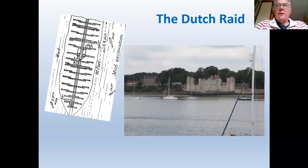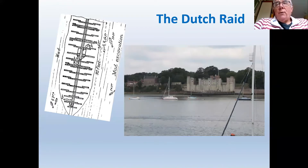An important year for Chatham was 1667 — the year of the Dutch raid. The Dutch decided to sail up the Medway to attempt to destroy the dockyard. It was one of the English Navy's most embarrassing defeats. The Dutch did get into the Medway and destroyed the dockyard at Sheerness, which was being built at the time and had limited defences. They were very fortunate because the Medway isn't the easiest river to navigate in a sailing ship, but the winds worked in their favour.